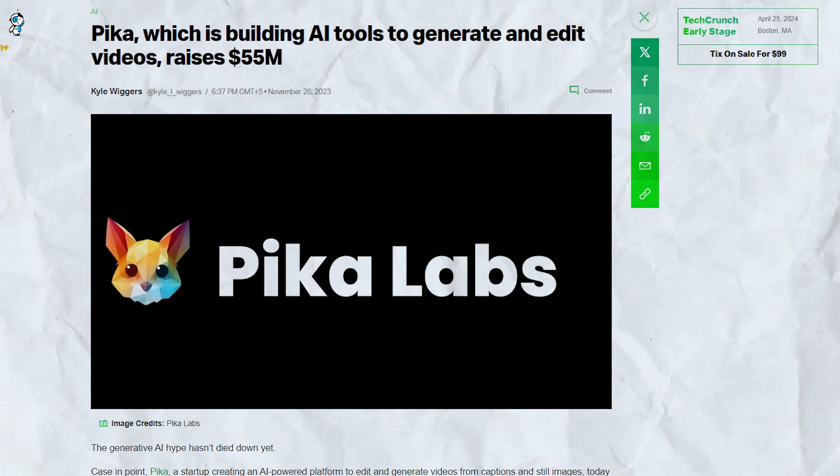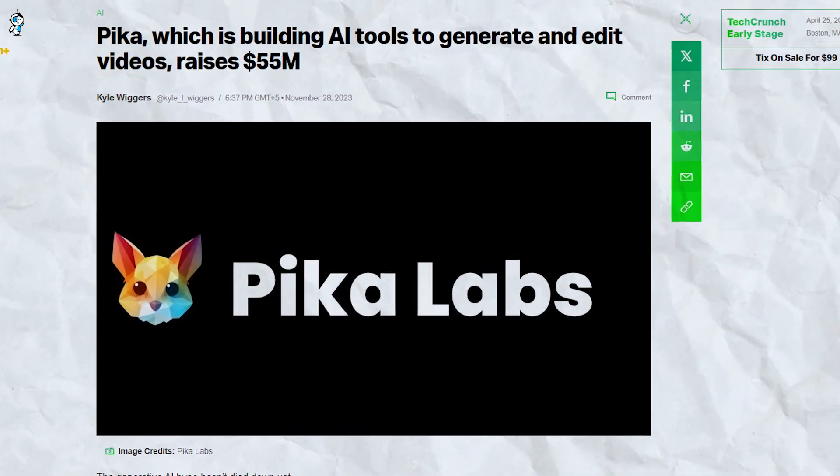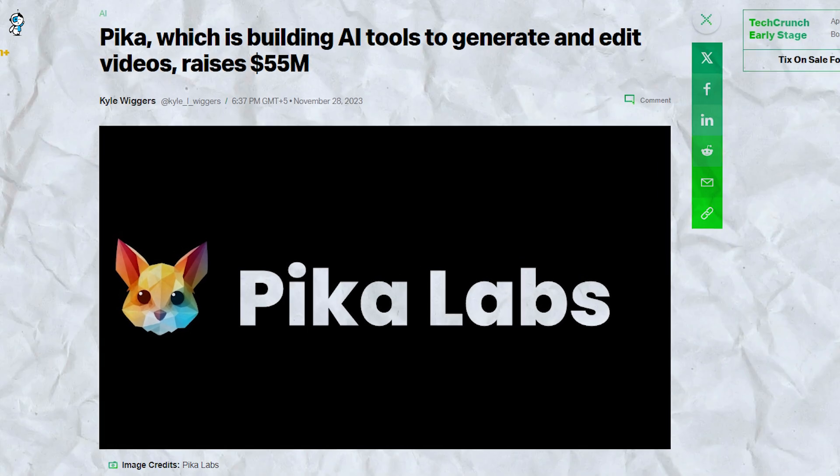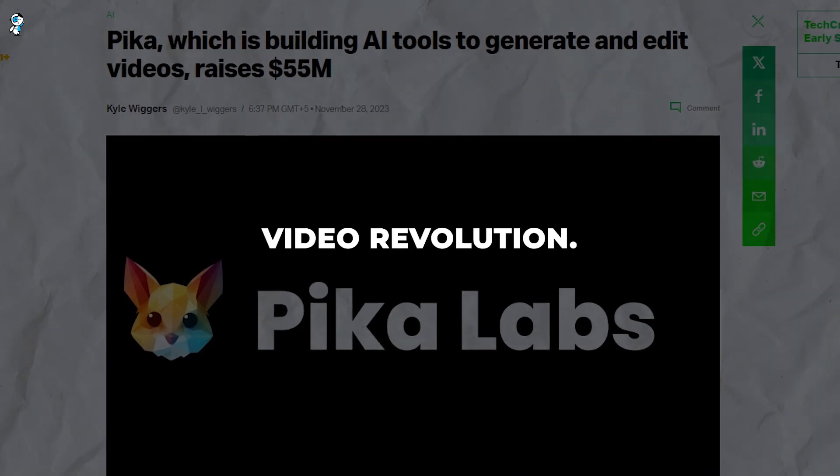After closing over 55 million dollars in startup funding this November, Pika is now offering early access to select users on their waitlist. Even in closed beta, half a million people have signed up, anxious to try this video revolution.